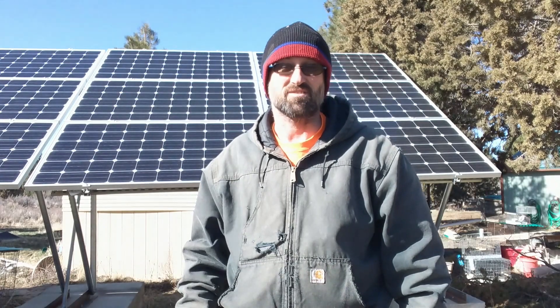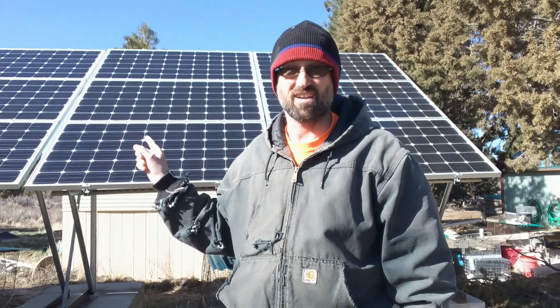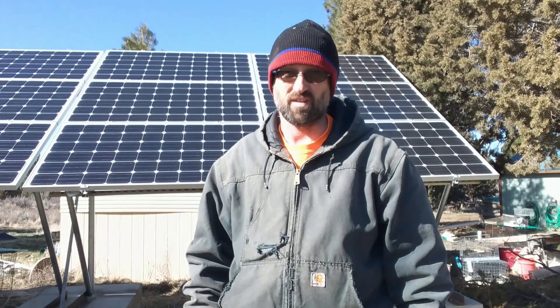Welcome back to Sprague River Homestead. Today I'm going to tell you a story about how a simple mistake in designing our solar system is going to end up costing us thousands of dollars to fix in the long run.